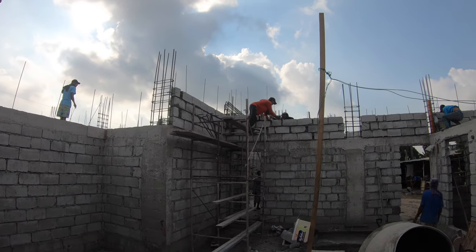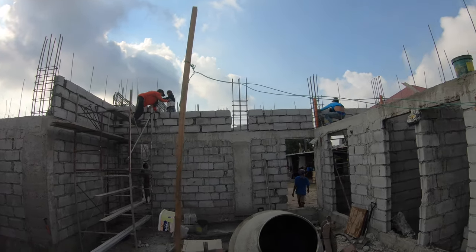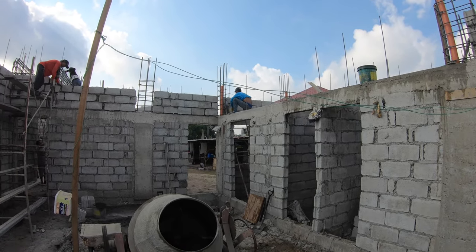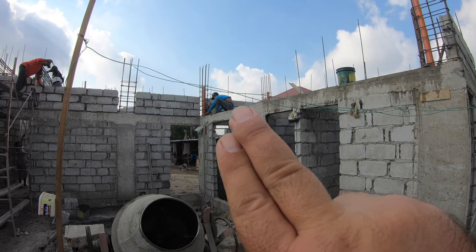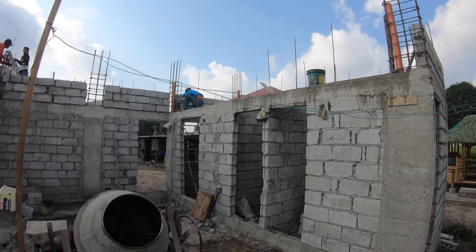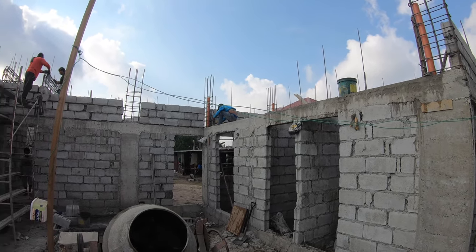We're still working on rebar fabrication of the beams. Over the maid suite, Mr. Justin is continuing the hollow block walls above the lintel beam, getting them up to roof beam height.